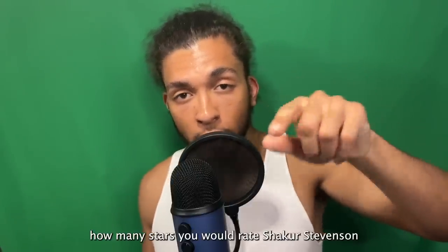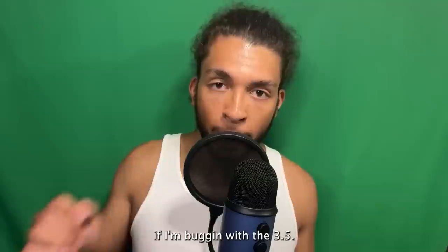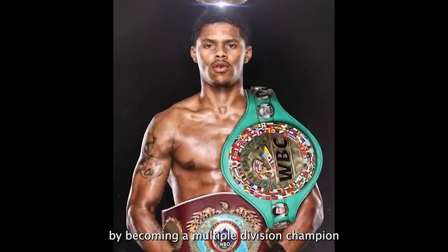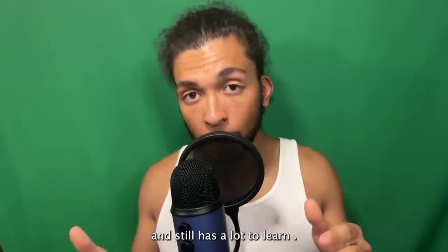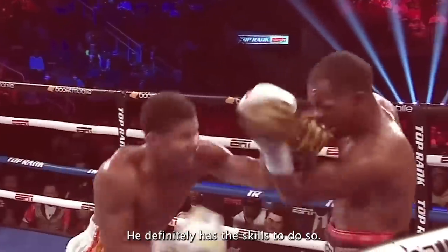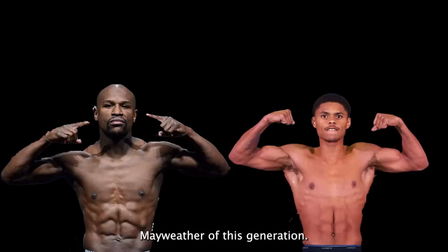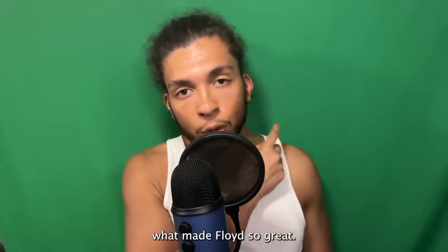Let me know in the comments how many stars you would rate Shakur Stevenson — let me know if I'm off with the 3.5. But keep in mind, Shakur is still very young and has already accomplished a lot by becoming a multiple division champion, and is still improving with every single fight. I definitely envision him becoming pound-for-pound king one day. Some even call him the next Floyd Mayweather of this generation. Click on this video right here if you want to learn more about what made Floyd so great.